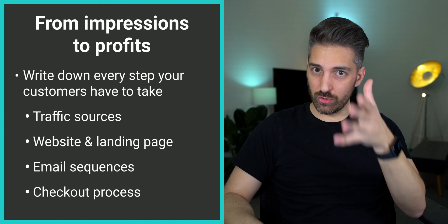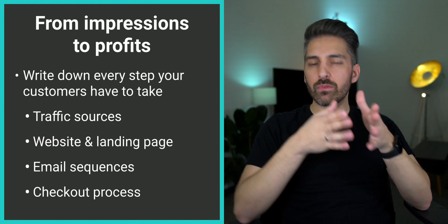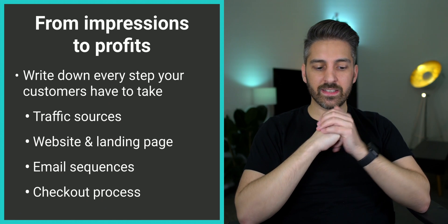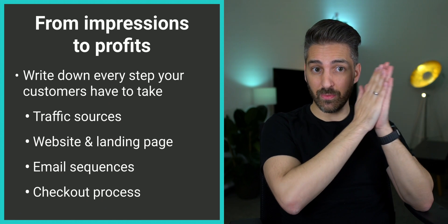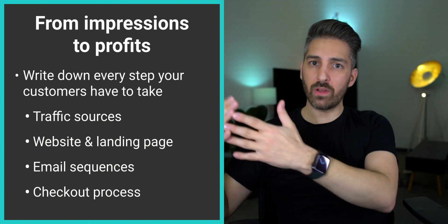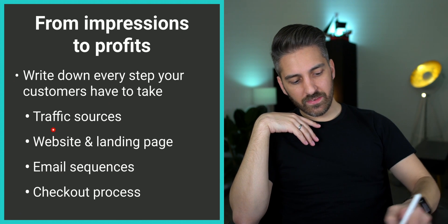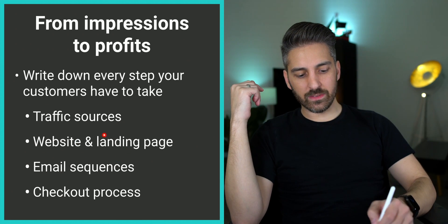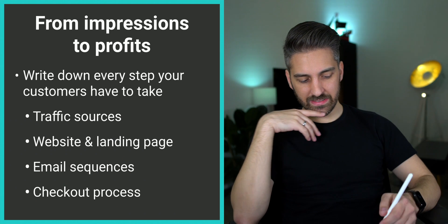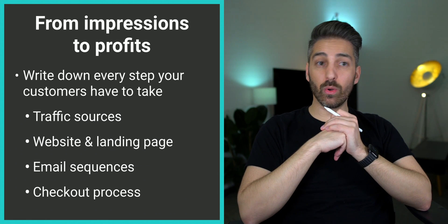What I'd like you to do is really write down every single step your customer has to take — essentially from the first impression, from the first time they hear something about you until they buy and leave some profits with you. Look at your traffic sources, your websites and landing pages, your email, CRM, your sequences, and your checkout process. What are the steps that people have to go through?